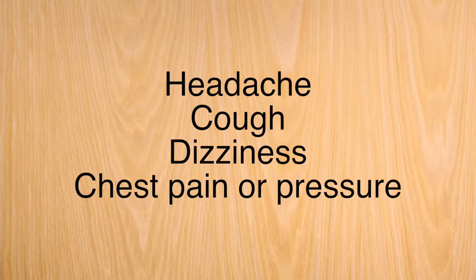Here's a list of other side effects that you might want to watch out for. Let your doctor know if you have any of these that bother you too much.